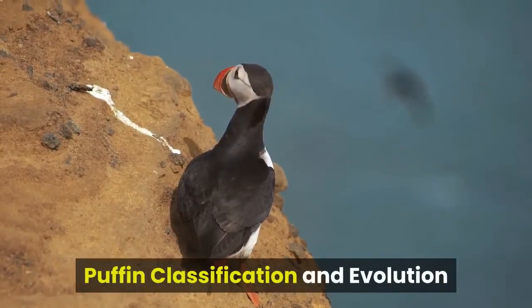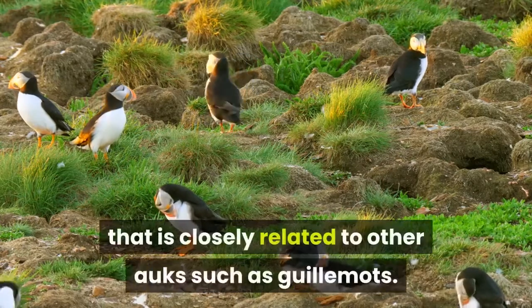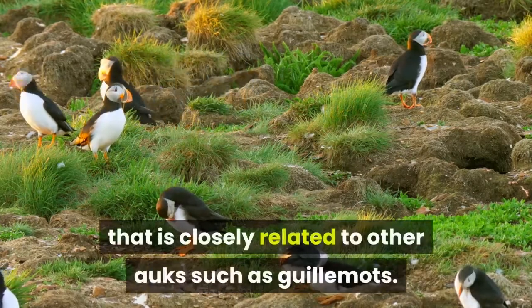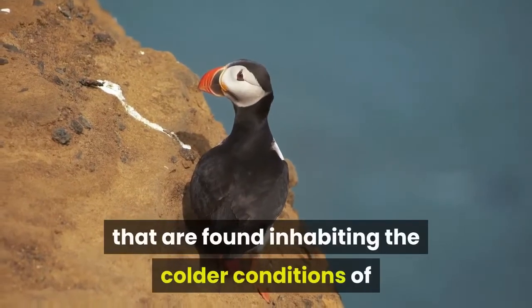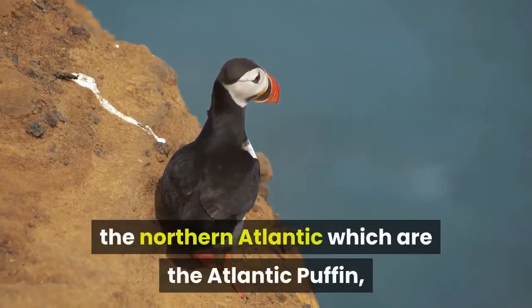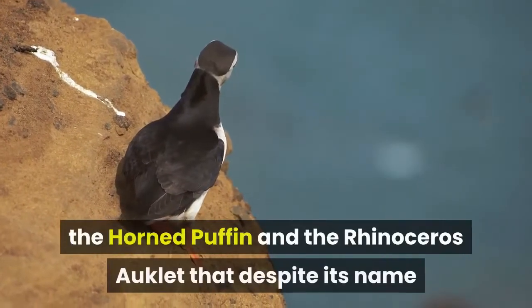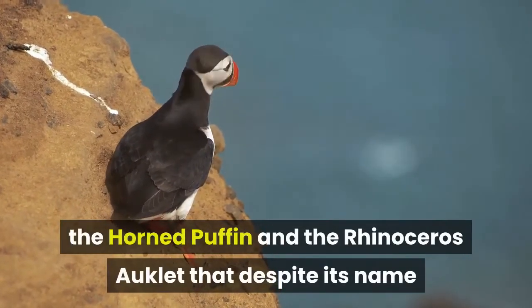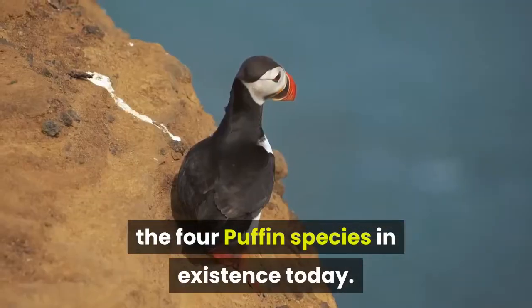Puffin classification and evolution. The puffin is a small species of seabird that is closely related to other auks such as guillemots. There are four different species of puffin that are found inhabiting the colder conditions of the northern Atlantic: the Atlantic puffin, the tufted puffin, the horned puffin, and the rhinoceros auklet that, despite its name and differing appearance, remains one of the four puffin species in existence today.